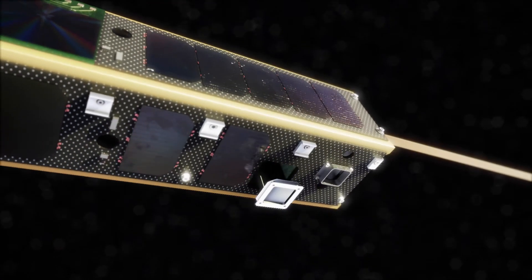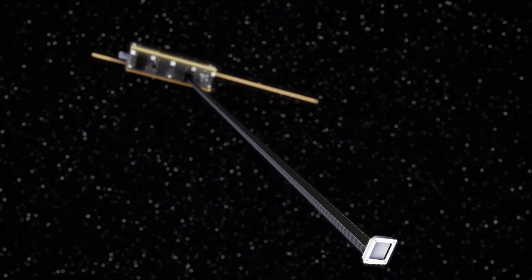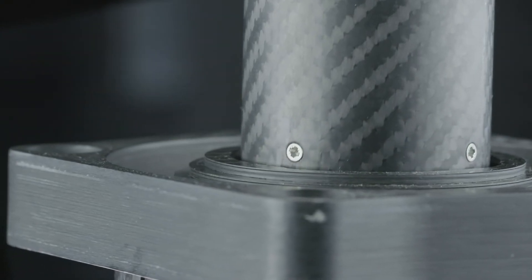What the team have achieved in a short space of time is truly remarkable. They have set two new industry records for deployment of the astrotube boom technology, by getting it into space from concept to orbit in less than 30 months.